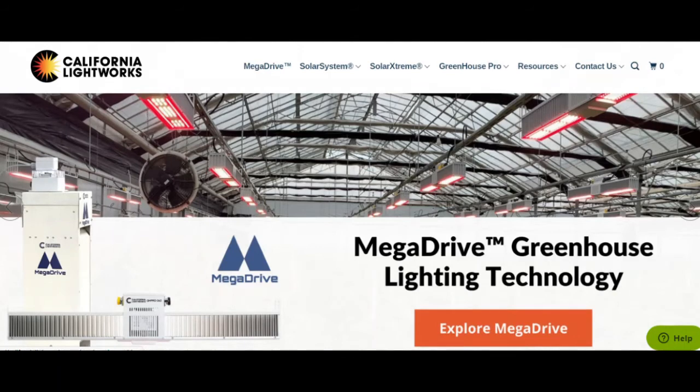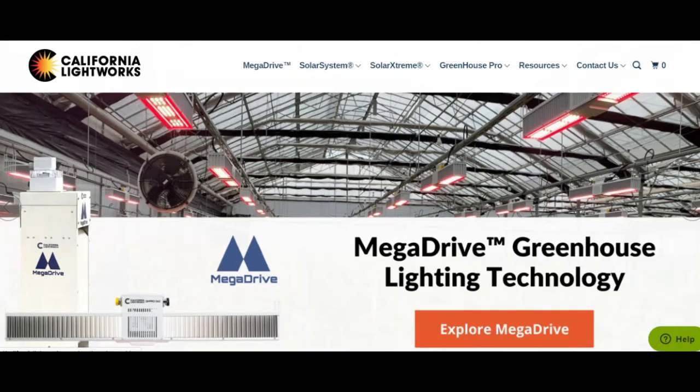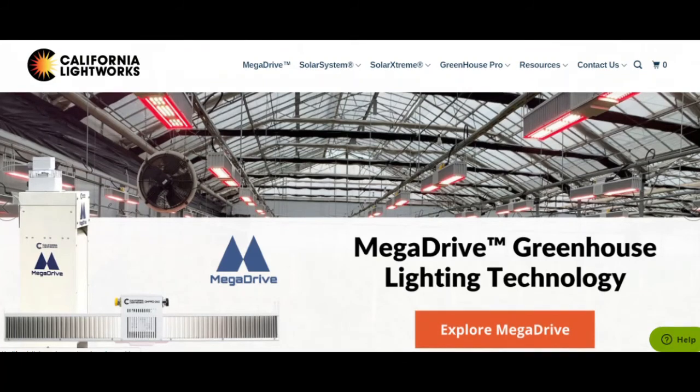No other technology on the market gives you so much and costs so little. Start saving costs and staying ahead of the competition with a technology that actually works for you. With Mega Drive, you've finally got a system as big as your ambitions. Visit us online at www.californialightworks.com to learn more.